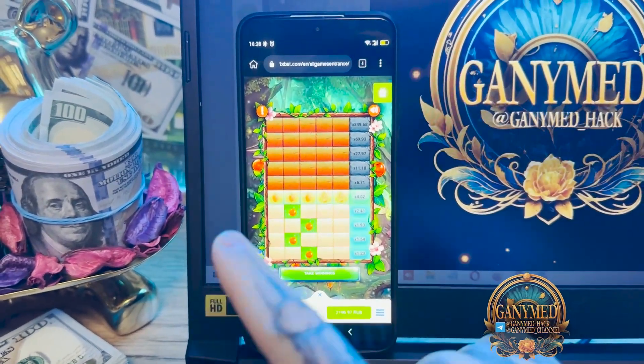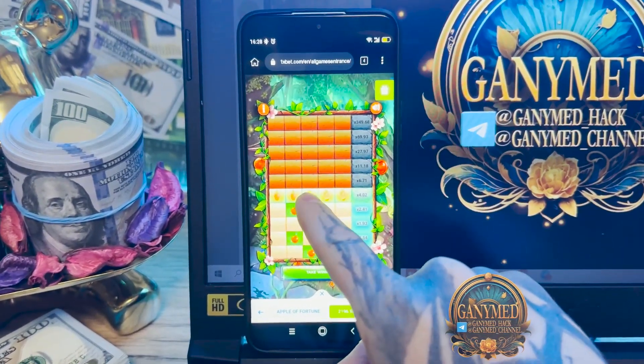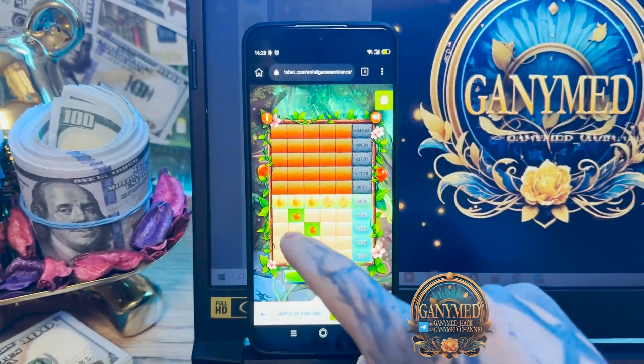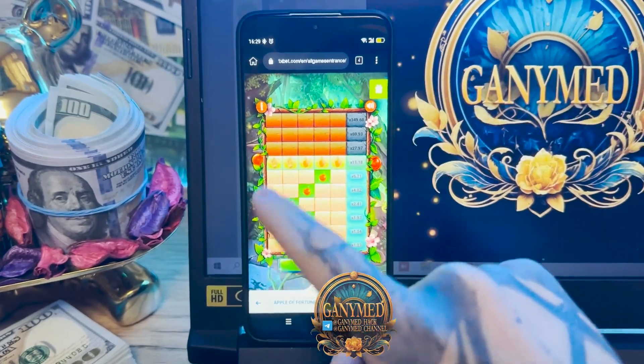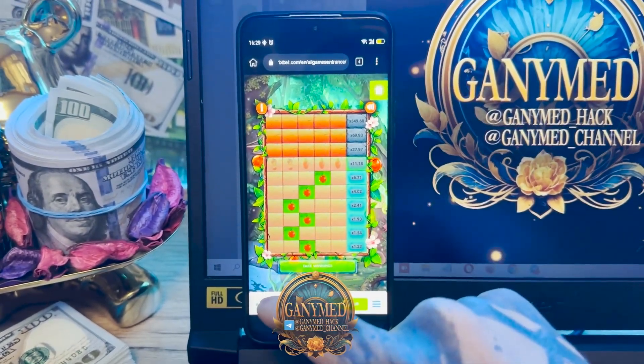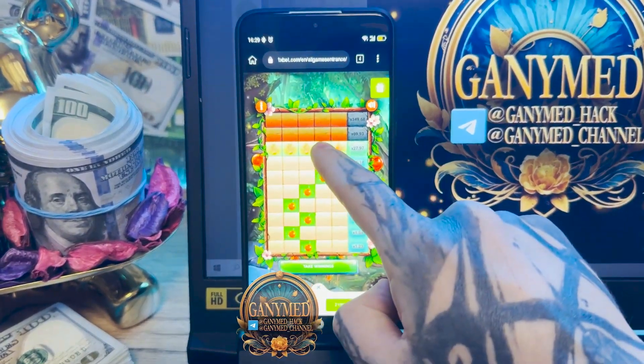This is a script for mobile Android phone in Kiwi browser. I use Kiwi browser, my friends, because it works perfect and correct, you see, my friends.